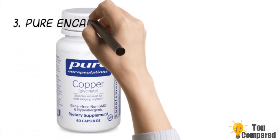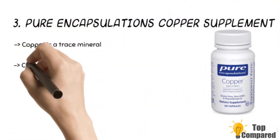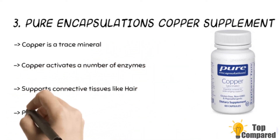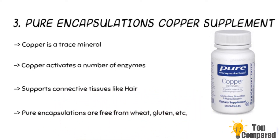The third product is the Pure Encapsulations copper supplement. The product has copper to assist in the formation of hemoglobin and red blood cells, thereby helping iron absorption. This copper is a trace mineral that helps in activating several enzymes to aid in energy metabolism. These Pure Encapsulations are free from wheat, gluten, egg, and other allergens.